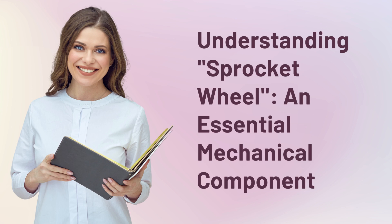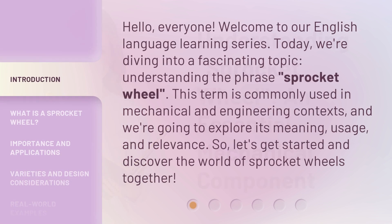Understanding Sprocket Wheel: an Essential Mechanical Component. Hello everyone, welcome to our English language learning series. Today, we're diving into a fascinating topic — understanding the phrase 'sprocket wheel.' This term is commonly used in mechanical and engineering contexts, and we're going to explore its meaning, usage, and relevance. So let's get started and discover the world of sprocket wheels together.